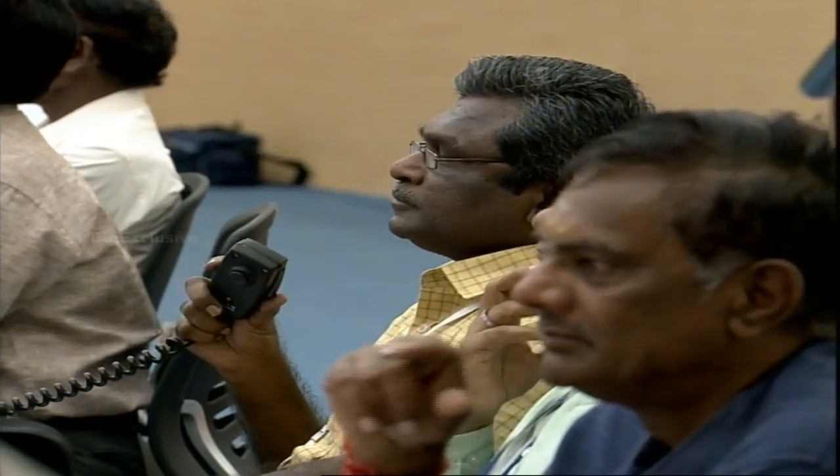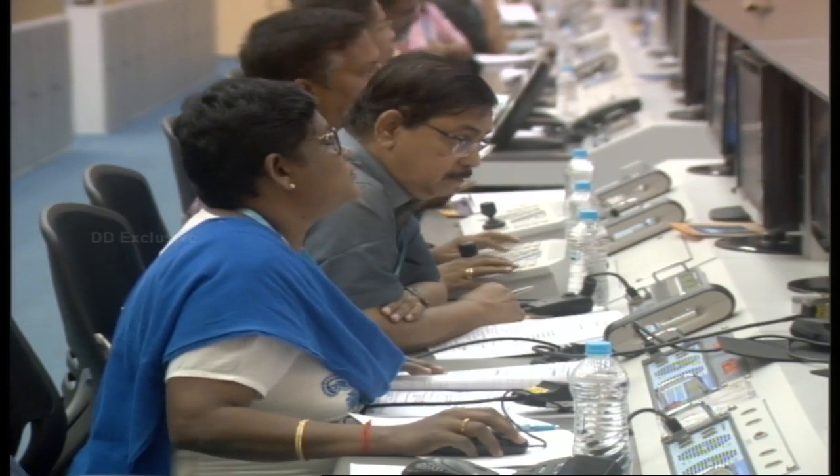The launch is progressing as per requirement. We are now around 14 km already away from the launch site, 69 seconds into the flight. The ground-lit strapons are separated, as you have also seen in the visual. The two strapons are separated.